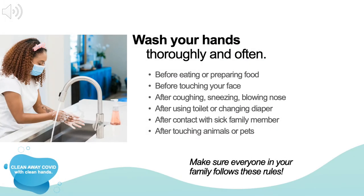These same droplets that float through the air can also land on surfaces and objects and be transferred when you touch these surfaces with your hands. So as we think about keeping our homes clean, we first want to make sure our hands are free and clean of COVID-19. You should always wash your hands before eating or preparing food, before touching your face, after coughing, sneezing, or blowing your nose, after using the toilet, helping your child use the toilet, or changing your baby's diaper, after coming in contact with a family member who is sick, and after touching animals or pets.